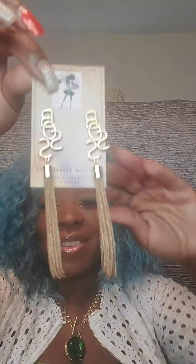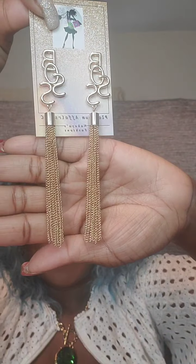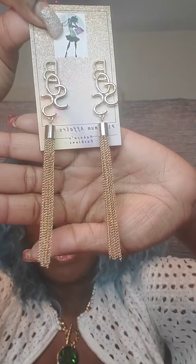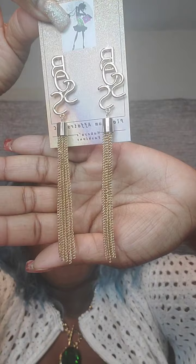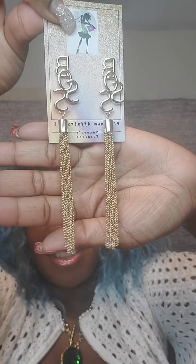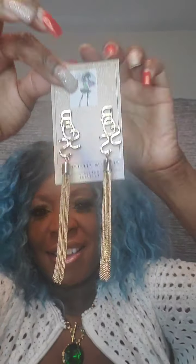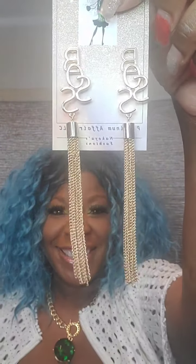Next pair are tassel earrings that say 'boss.' Very pretty, post back. They fall long and are lightweight — they have a little bit of weight to them but not too heavy. For this one just say 'boss.' These are $8.